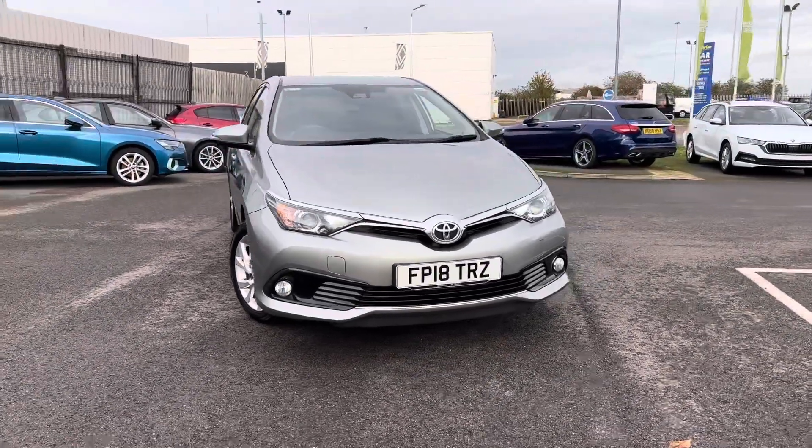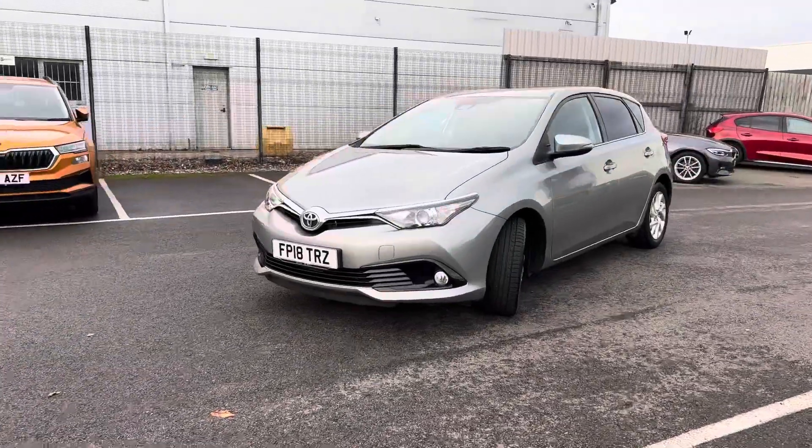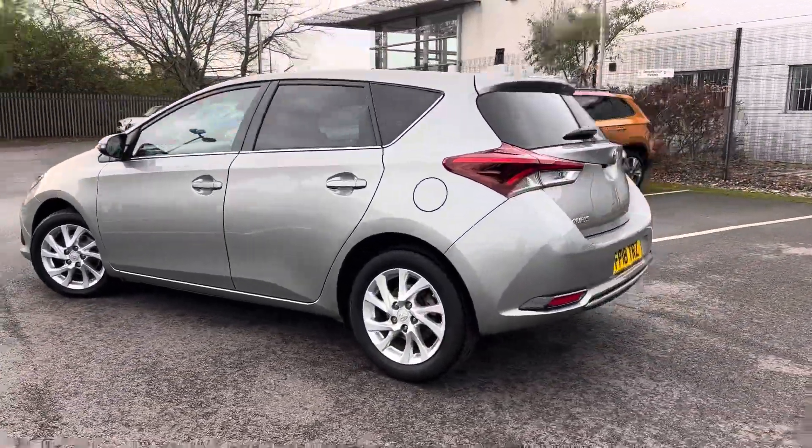Hi, welcome to DMK Skoda in Grimsby. I'm Ashley and today I'm going to be showing you around this Toyota Yaris Hybrid. It's got 16-inch alloy wheels, it's finished in grey metallic, and it has a rear-view parking camera.